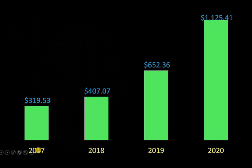Let's look at our annual totals. 2017: $319. 2018: $407. 2019: $652. So far in 2020: $1,125.41 — a pretty good chunk of change. I obviously have all of these reinvested into dividend stocks. They paid out, so it's going to grow every quarter, which is going to be nice.